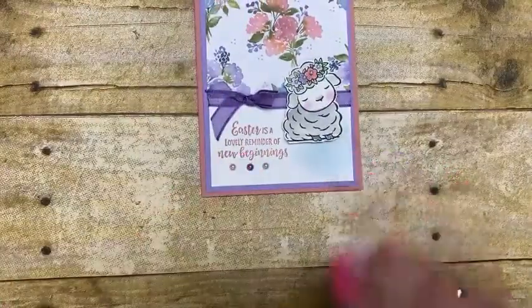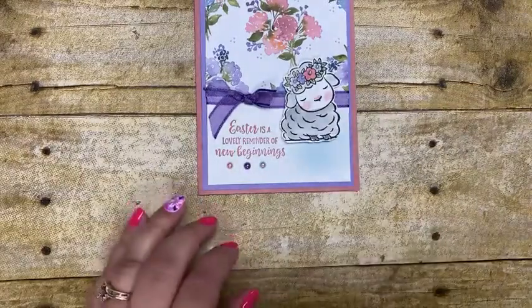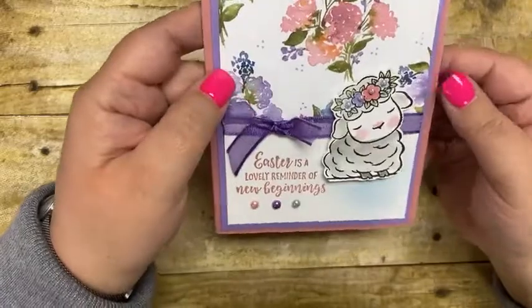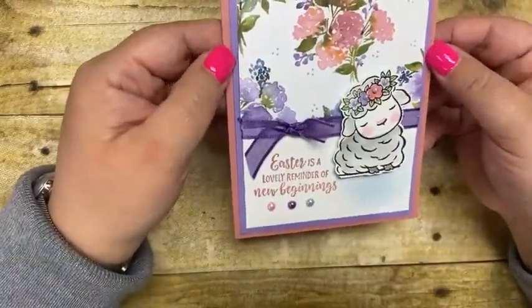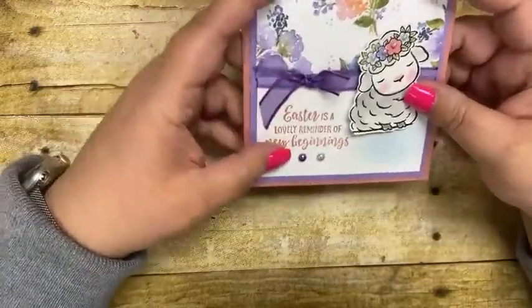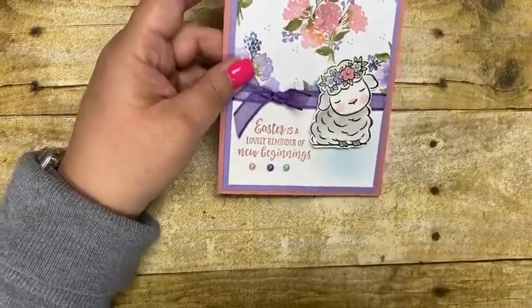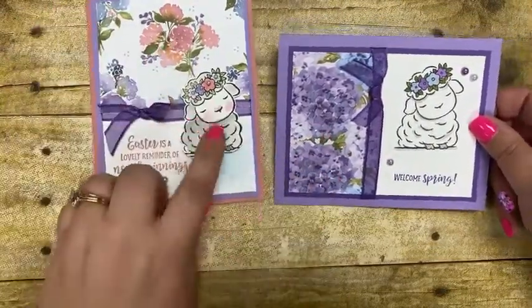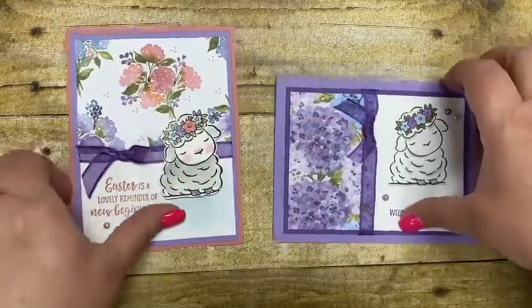Let's get that card made — I'm folding Rococo Rose in half for the card base, then using a five-and-a-quarter by four piece of Highland Heather. I'll adhere the piece of designer series paper first, followed by the little piece with my stamped greeting: 'Easter is a lovely reminder of new beginnings.' Then I'm going to use the same ribbon to bridge the gap in the middle, adhered with glue dots. This is going to get adhered down to the card base. Quick and simple, very easy to duplicate — my whole goal since Easter is right around the corner.